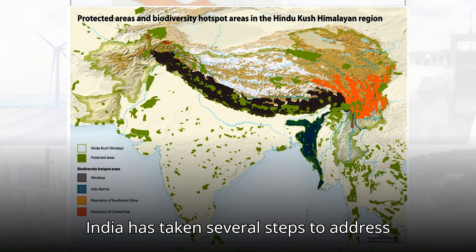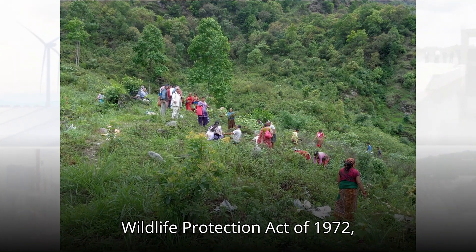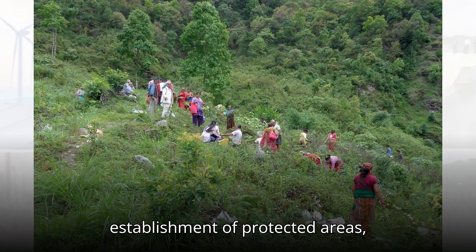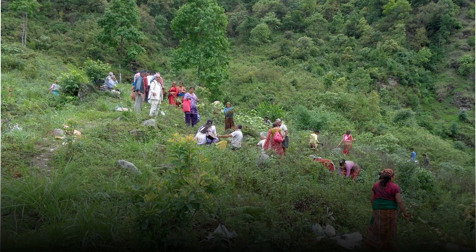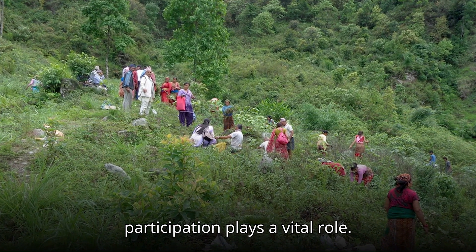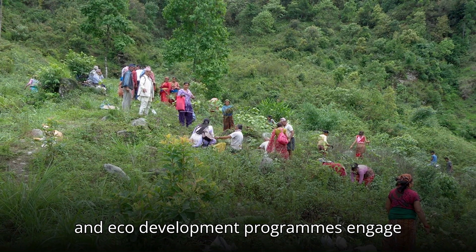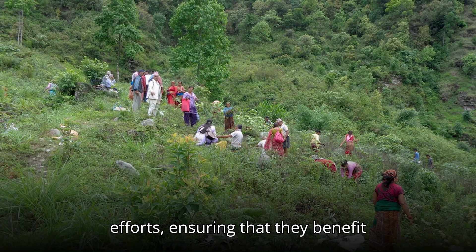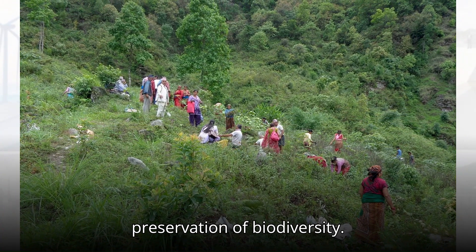India has taken several steps to address these challenges through laws like the Wildlife Protection Act of 1972, Forest Conservation Act of 1980, and the establishment of protected areas, national parks, and wildlife sanctuaries. Community participation also plays a vital role — initiatives like joint forest management and ecodevelopment programs engage local populations in conservation efforts, ensuring they benefit economically while contributing to biodiversity preservation.